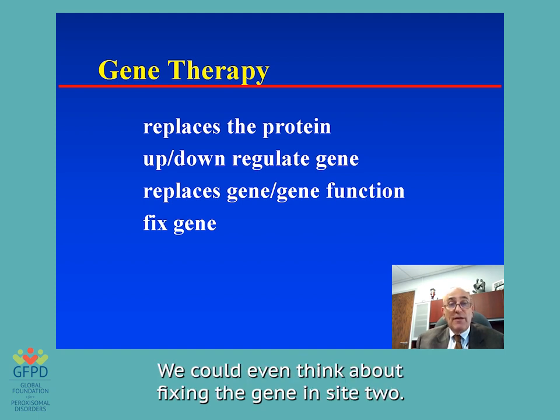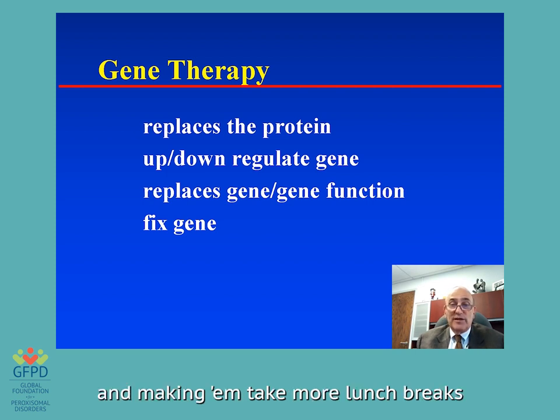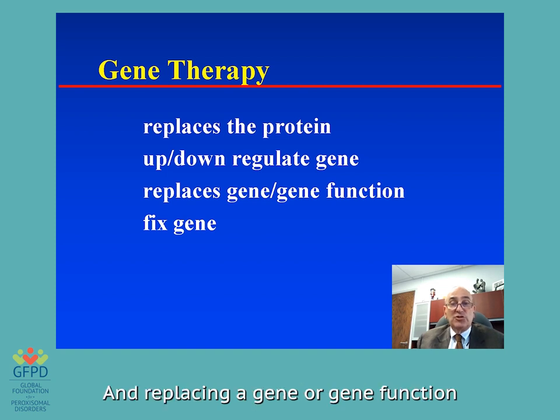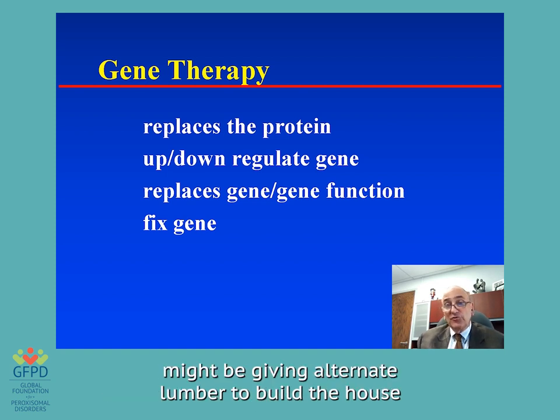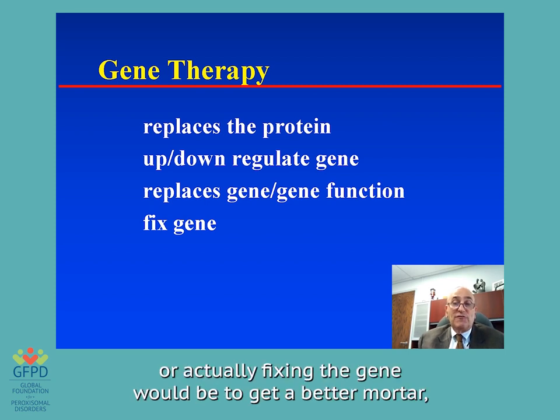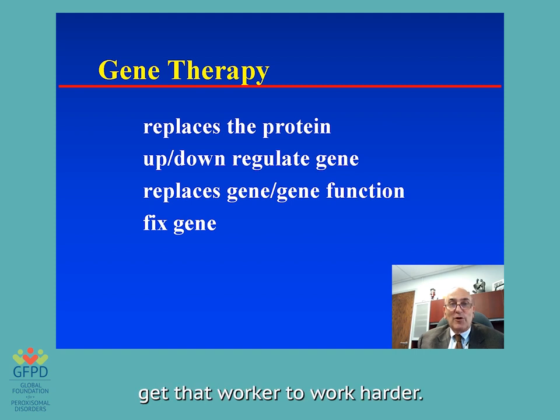We can even think about fixing the gene in situ. In the house analogy, replacing the protein would be getting new lumber. Up- or down-regulating the gene would be like making a bad worker take more lunch breaks and a good worker work harder. Replacing a gene or gene function might be giving alternate lumber — using cedar instead of pine. Or actually fixing the gene would be to fix a better mortar, or get a worker to work harder.